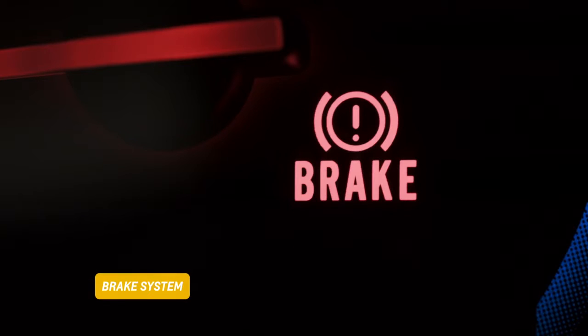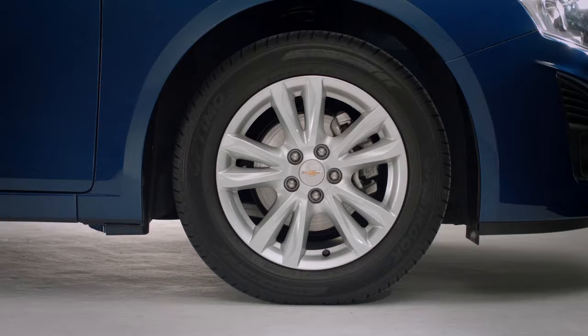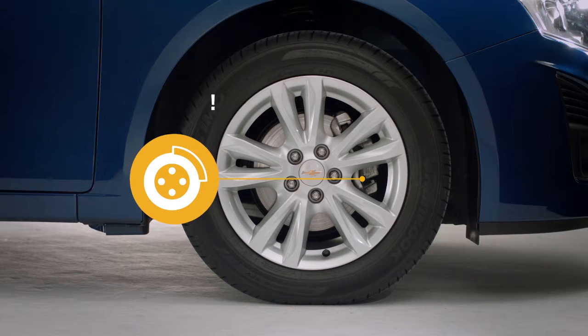If this light comes on and you've not forgotten to release your parking brake, your car is telling you that there could be a problem with the brake system.